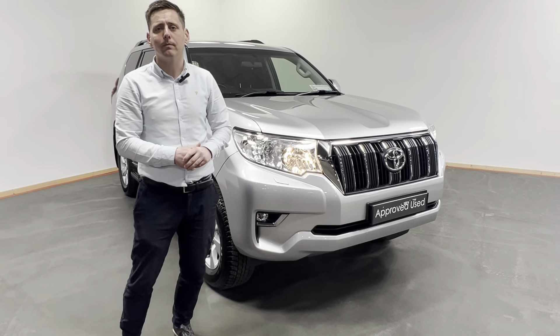We have our high box, low box, diff lock, touchscreen radio, Bluetooth, Apple CarPlay, Android Auto, and push button start.